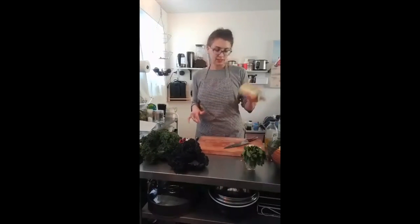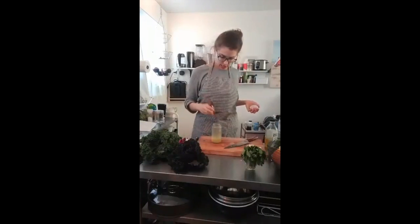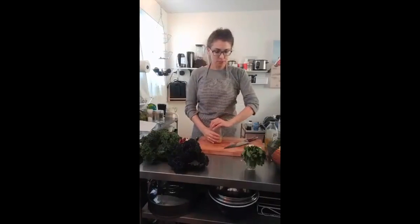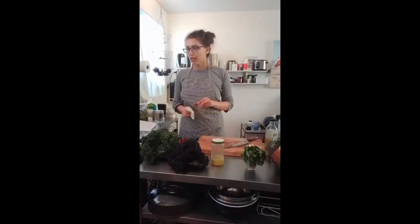Now you're going to taste it and see if you like it. It doesn't taste very sweet to me - I'm going to add a little more orange juice. I'll shake it up again. It's pretty garlicky - let me know in the comments if you like things garlicky. That's pretty good!